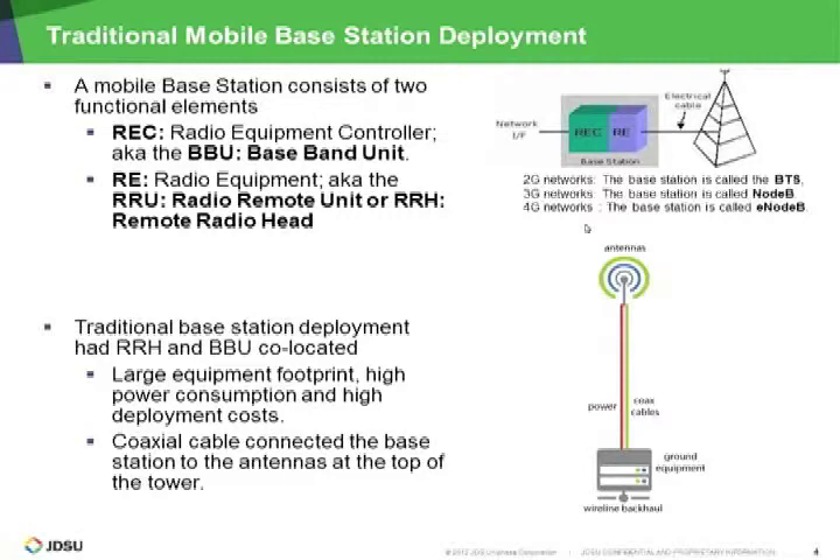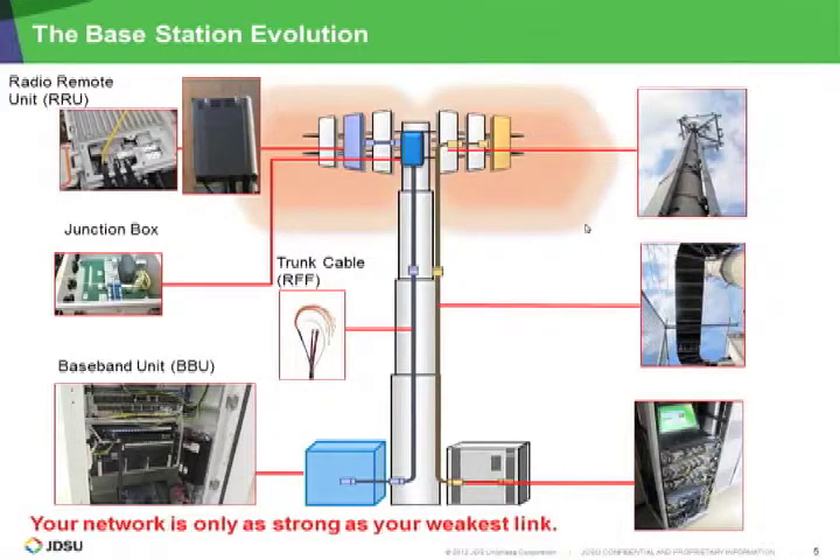In the traditional mobile base station deployment, the BBU and RRU are co-located at the same spot, which has downsides such as a large equipment footprint, high power consumption, and high deployment cost. Of course, coax cable runs to the top of the tower to the antenna. As we go to 4G networks — now referred to as E-Node B — the RRU or RRH goes at the top of the tower, the BBU is at the bottom, and they are now connected by fiber optic cabling. It's still hybrid cabling in the sense that fiber connects the BBU to the radio, but there's still some cabling for alarms and power.